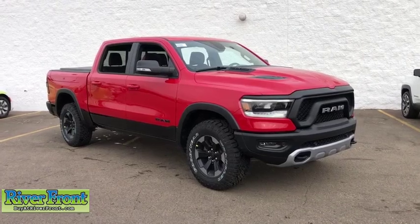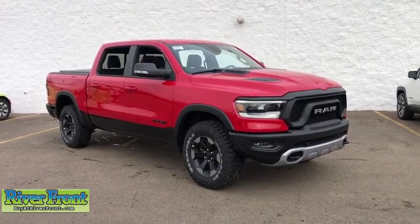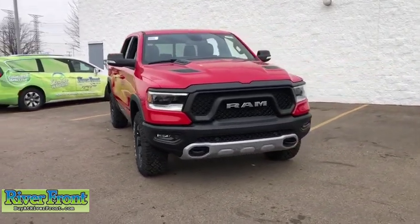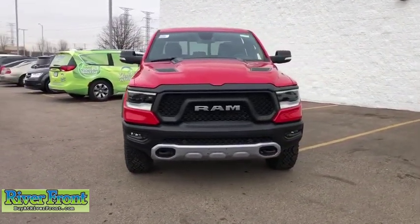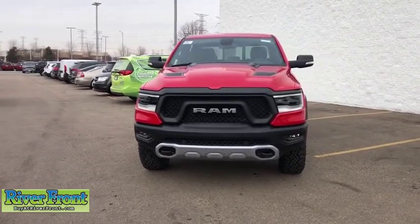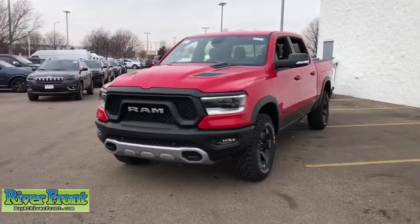2019 Ram 1500. The Ram 1500 went against the Chevrolet Silverado, Ford F-150, and Toyota Tundra, which are all excellent trucks in their own right. The Ram took home the prize for its well-rounded strengths. Here are some of this vehicle's great options.